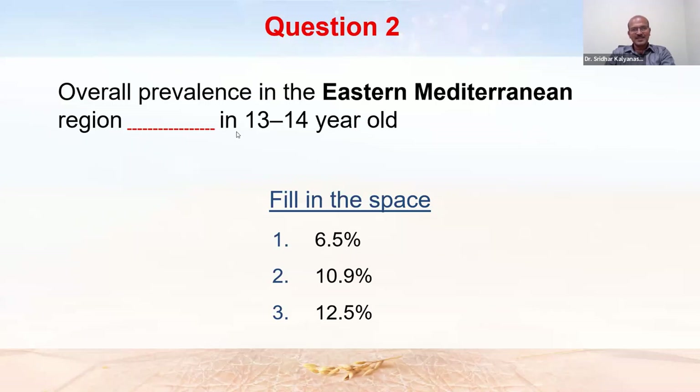The answer to the quiz is 6.5% — that is the overall prevalence of atopic dermatitis in the Eastern Mediterranean region in older children aged 13 to 14 years.